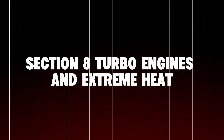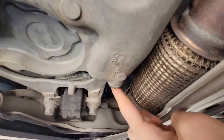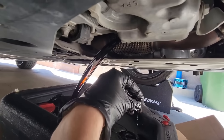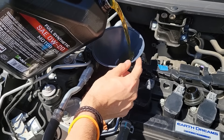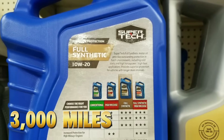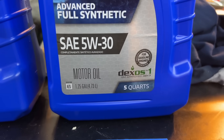Section 8: Turbo Engines and Extreme Heat. Turbocharged engines are oil torture chambers. Your turbo spins at over 150,000 RPM and is cooled primarily by oil. That oil must resist both heat and oxidation while maintaining film strength under extreme pressure. 0W20 can handle mild turbo use, but in hot climates or during long highway drives, it often shears into 16 or 18-weight within 3,000 miles. Once viscosity drops that low, oil can't cushion the turbo bearings properly, leading to coking, oil starvation, and bearing seizure.